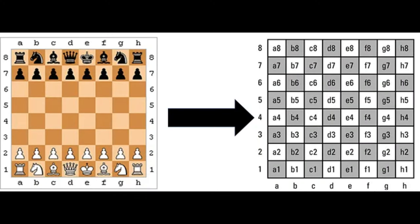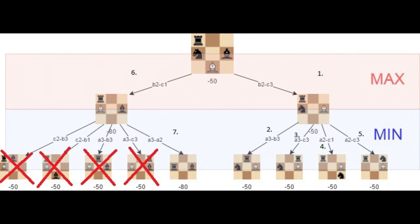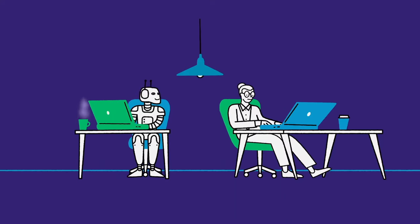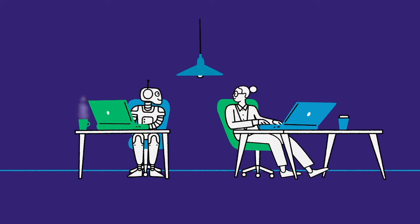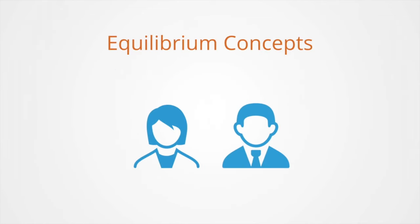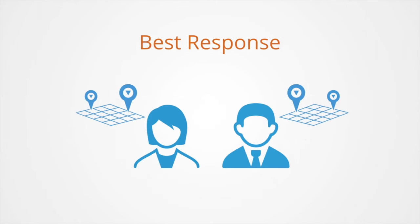Chess engines are created using a set of rules and assumptions necessary to make a good player machine. To make sure it plays perfectly, you assume their opponent is the best possible — that is, a perfect opponent. Therefore, this is an implicit assumption called perfect play, where the engine always chooses the best move.